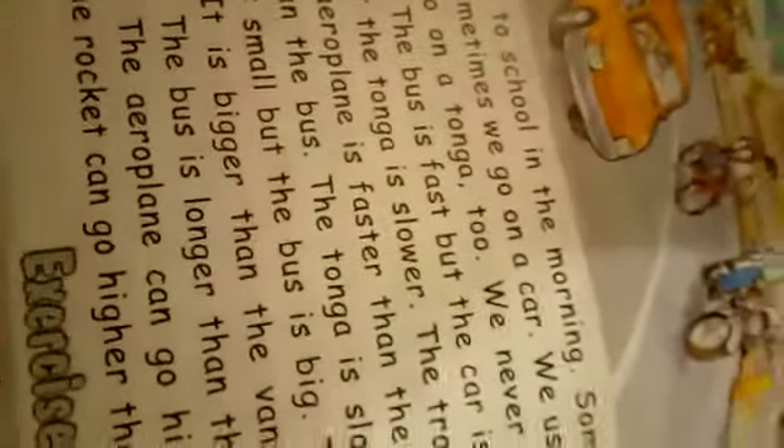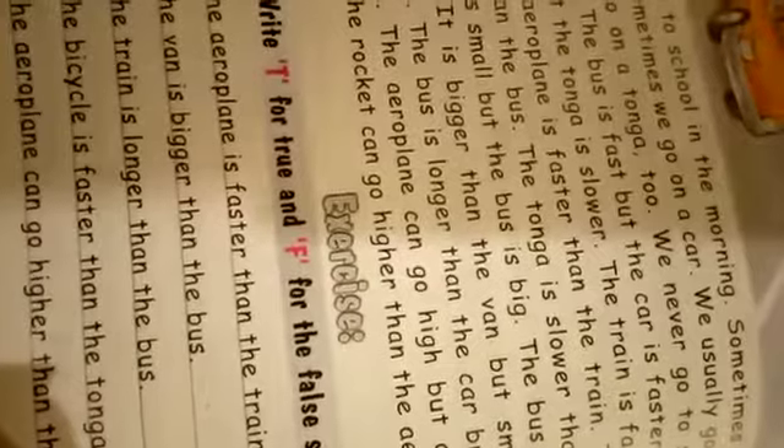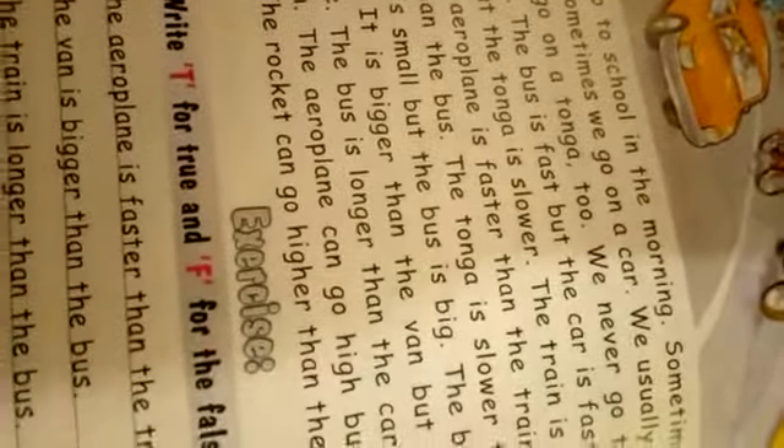Question two: 'The van is bigger than the bus.' True or false? It's false, because the van is not bigger — the bus is bigger than the van. Question three: 'The train is longer than the bus.' It's true. Question four: 'The bicycle is faster than the tonga.' It's true. Question five: 'The aeroplane can go higher than the rocket.' Sorry — that is false. The aeroplane cannot go higher than the rocket, so it's false.